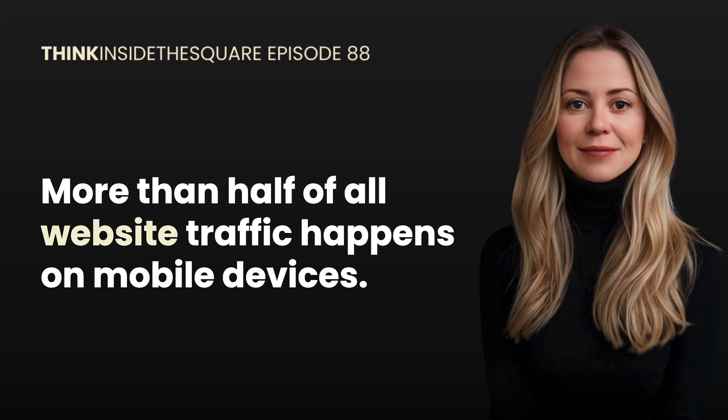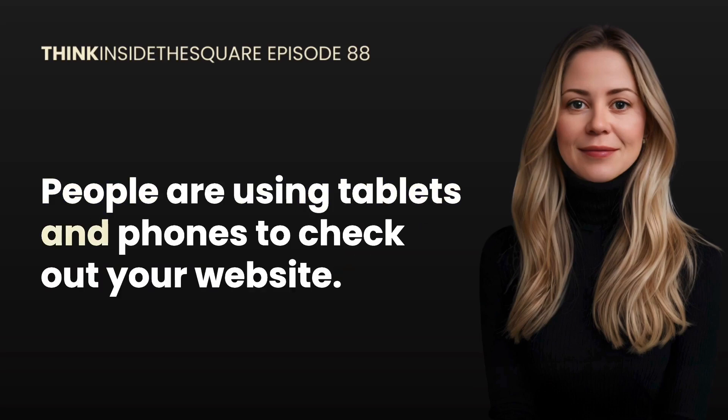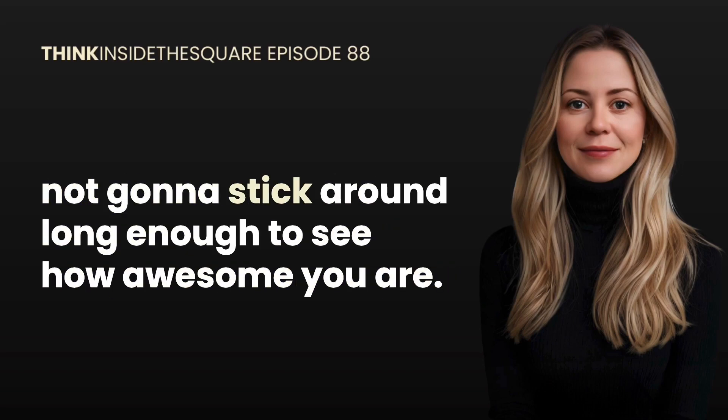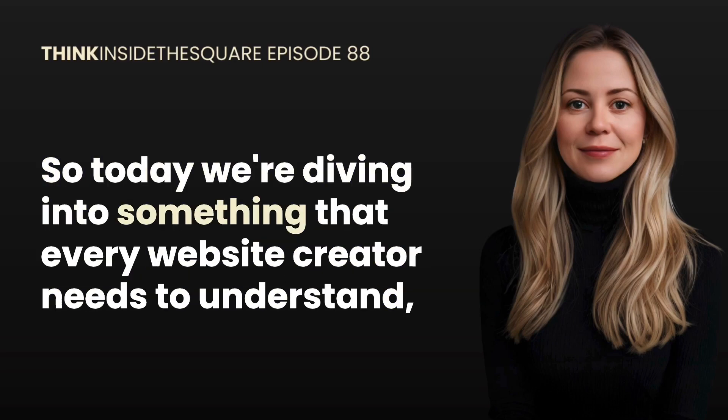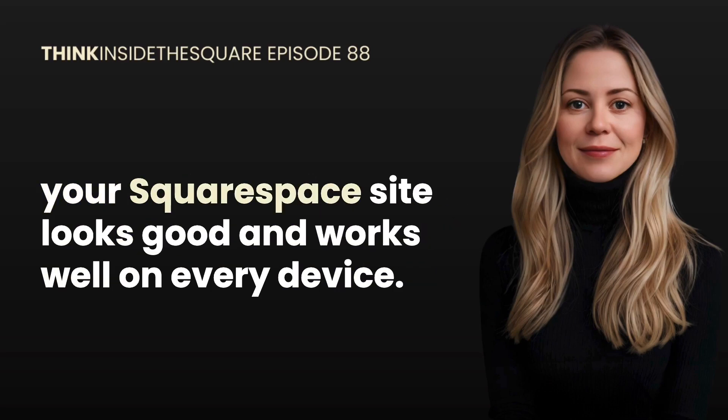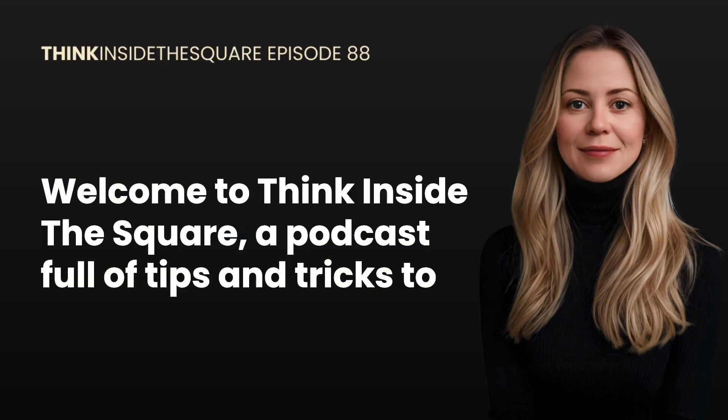More than half of all website traffic happens on mobile devices now. People are using tablets and phones to check out your website, and if your website isn't easy to use on a smaller screen, they are not going to stick around long enough to see how awesome you are. So today we're diving into something that every website creator needs to understand: responsive design — what it is, why it matters, and how to make sure that your Squarespace site looks good and works well on every device.